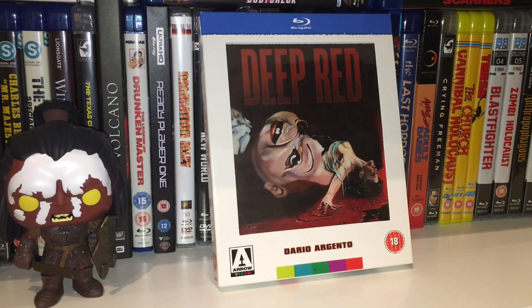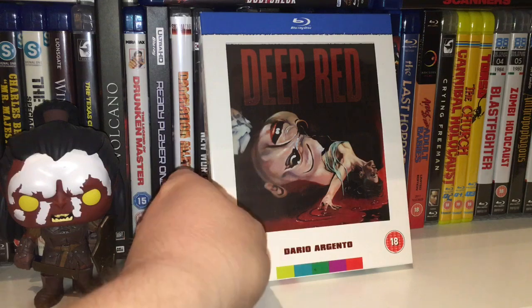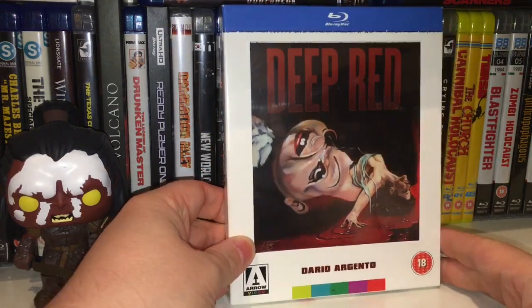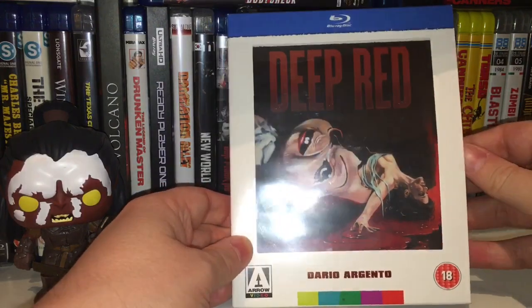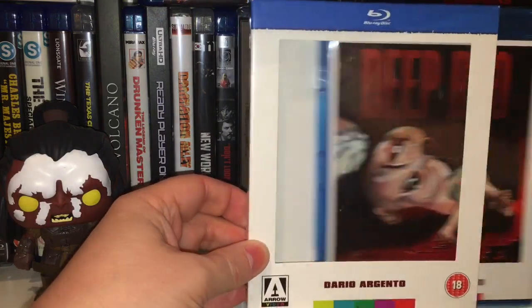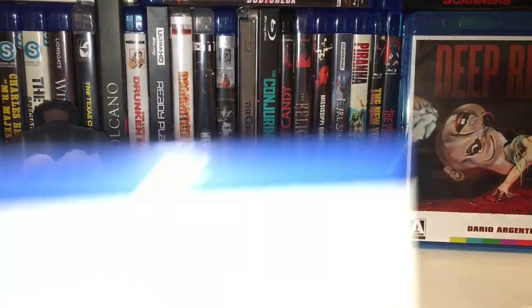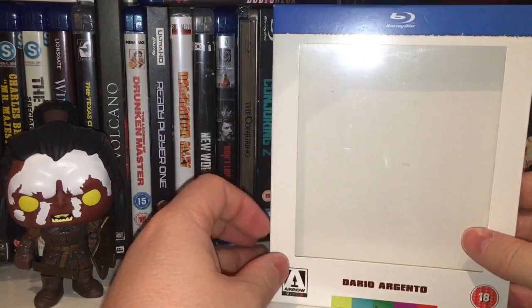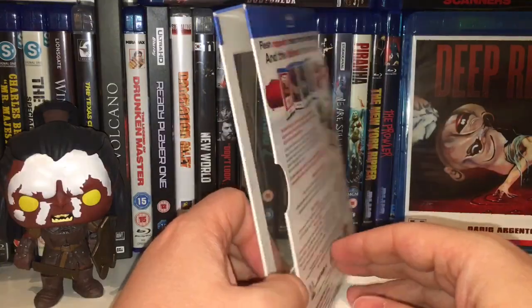Anyway, first up is Deep Red by Dario Argento. Since this release, it's been redone in a 4K transfer, but this was the original one I picked up. If you're not familiar with window box editions, it's kind of self-explanatory by the outer package. You get your standard Amaray case, but then you get an outer slipcover and outer sleeve which has a plastic front — hence the window box name.